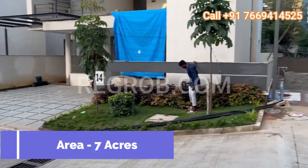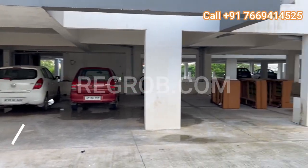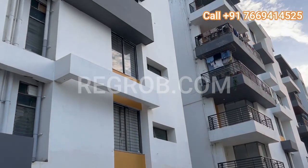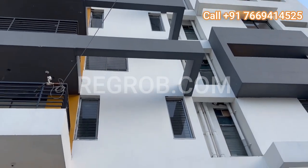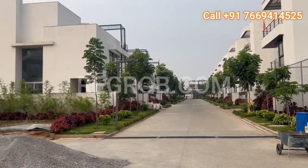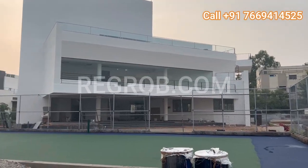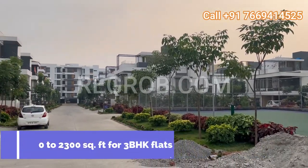Spread across 7 acres, this meticulously planned project by Sri Venkateshwara Construction offers a harmonious blend of 47 luxurious villas and 45 thoughtfully designed flats. It's not just a residence — it's a lifestyle crafted to perfection. Whether you dream of a spacious villa or a modern flat, Living Spaces caters to your desires, with plot sizes ranging from 238 to 346 square yards for villas and 1600 to 2300 square feet for 3 BHK flats. There's a home for every dream and every lifestyle.